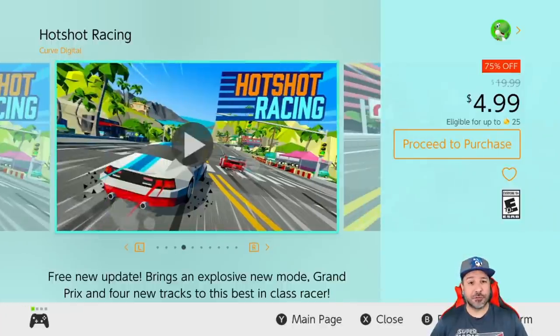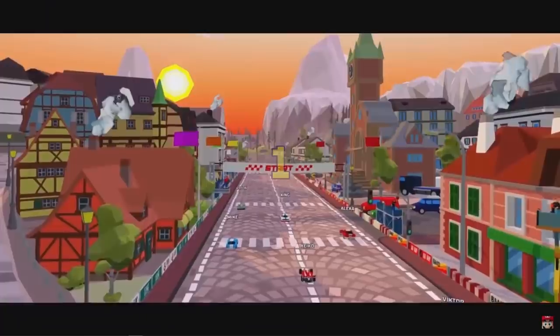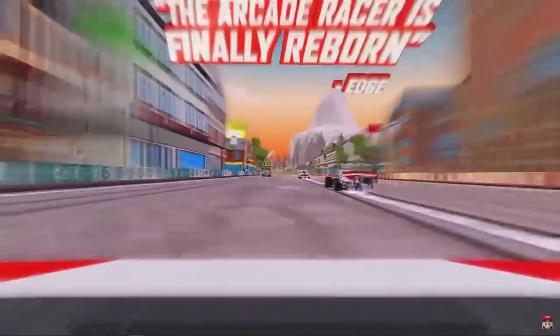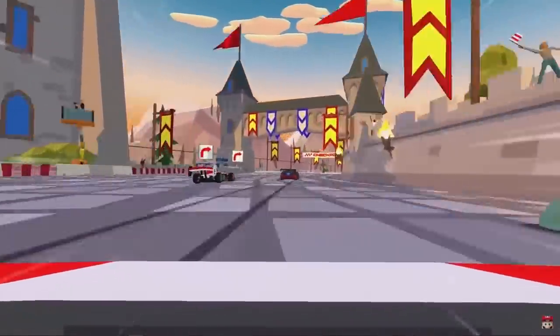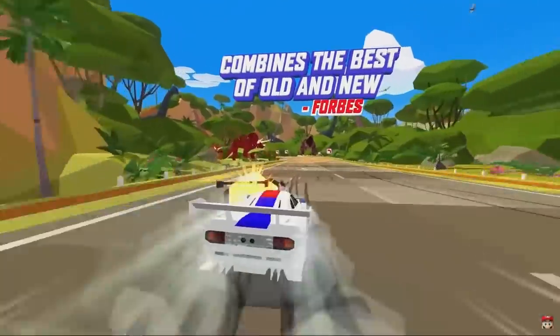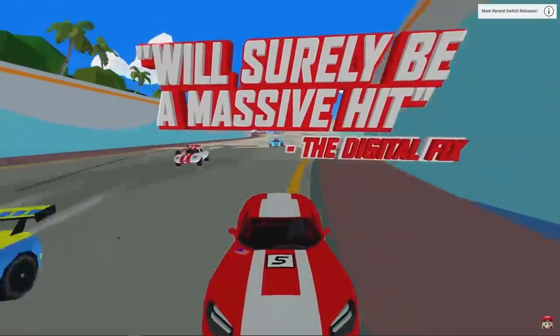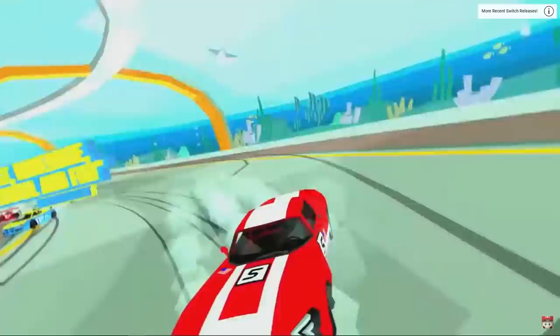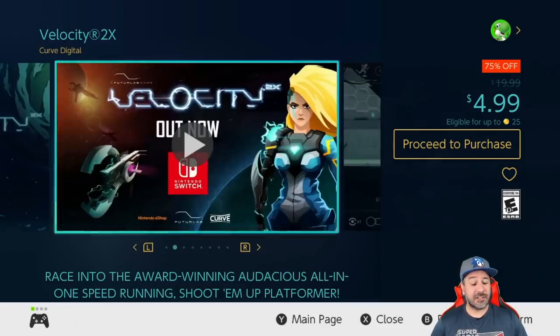Our last couple of games only have about a dozen hours left, so act fast. First is Hot Shot Racing, currently 75% off at $4.99. I mentioned this in my weekend video — it's just that good. Hot Shot Racing is basically a mix of an arcade racer and a kart-style racer with tons of fun to be had. Just know there is a fair bit of rubber-banding, so the races will stay tight until the very finish line.